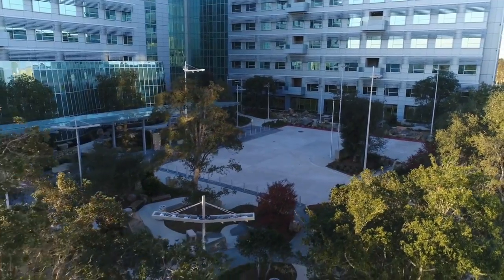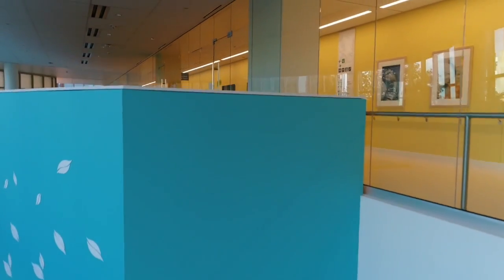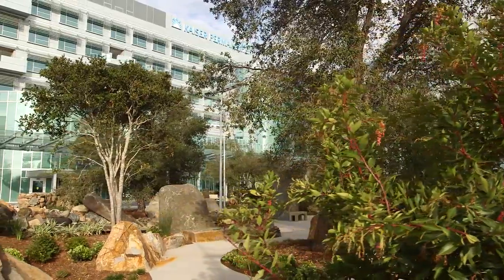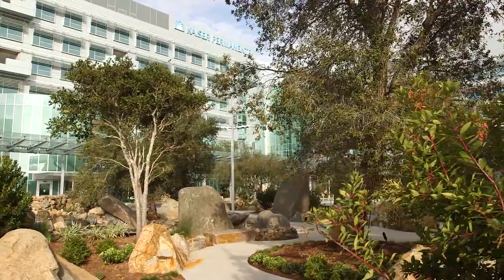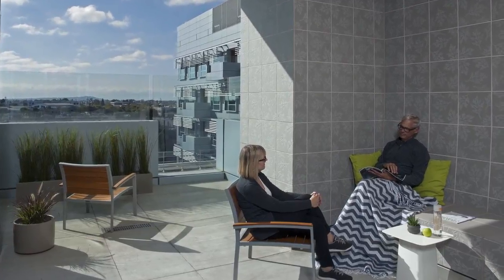At Kaiser Permanente, we believe that environment plays a large part in the healing process. Besides the patient-focused rooms and common areas, you and your visitors can find respite on two miles of walking paths, in the healing gardens, and in other quiet areas of repose.